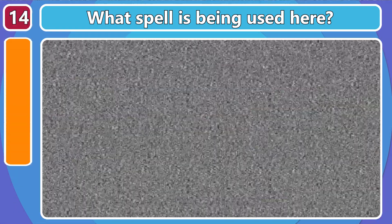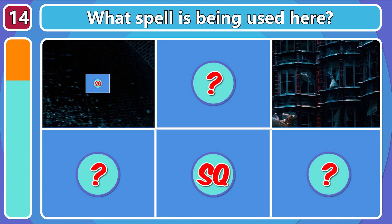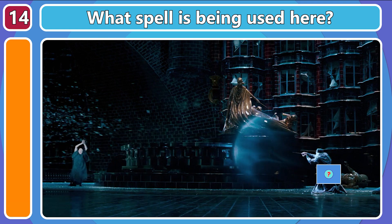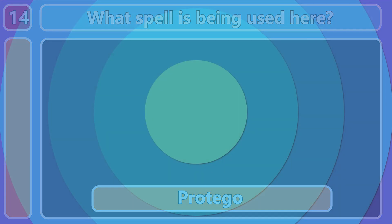What spell is being used here? Protego is the shield charm!